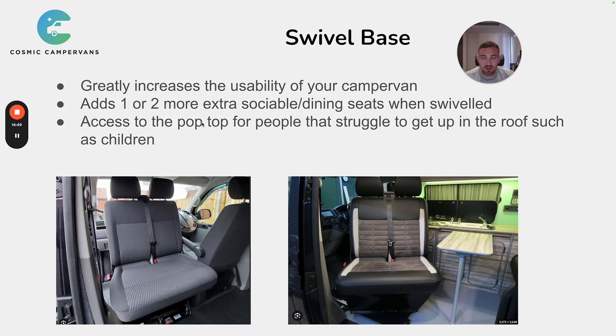Finally, the swivel base also allows easier access to the pop-top for people who struggle to climb up, such as children. With the seat turned around and pulled forward, a child can go directly from the bed or kitchen area and climb up into the pop-top. Without it swivelled, the seat can be too close to the hatch entry point, making it tight. Pulling the seat forward gives more room to get into the pop-top, which is especially helpful with certain pop-top styles where the hatch is positioned further in.